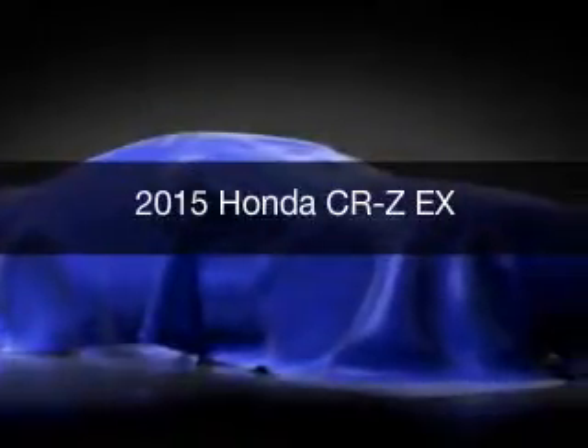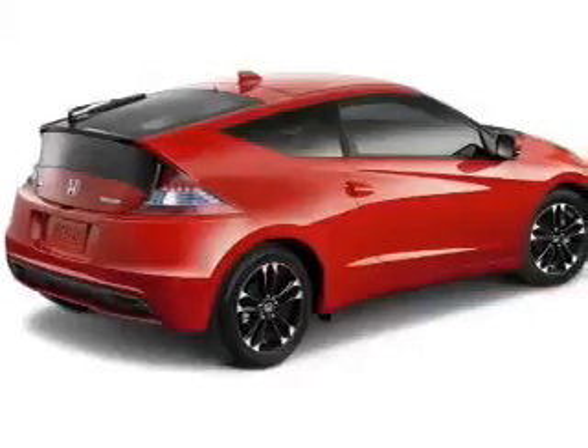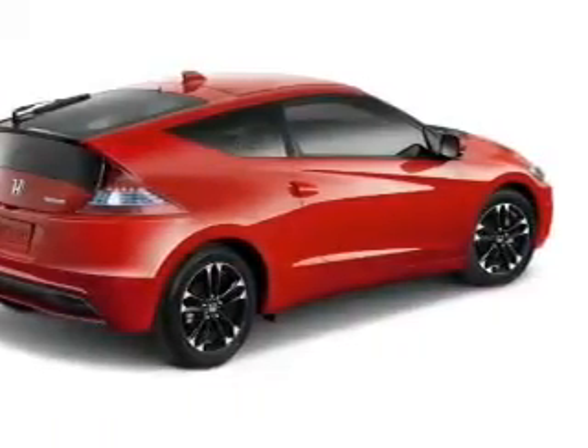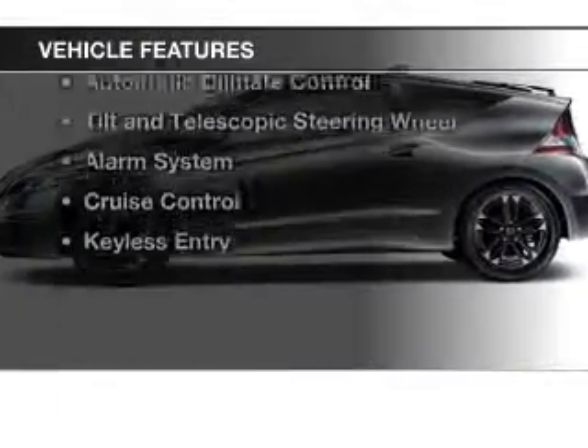This is a new 2015 Honda CR-Z. It's powered by front-wheel drive, a 1.5-liter four-cylinder engine, and a continuously variable transmission. The features include Bluetooth connectivity,